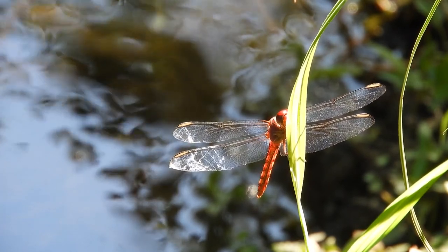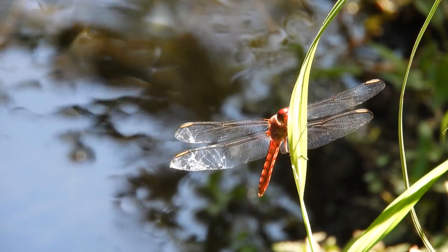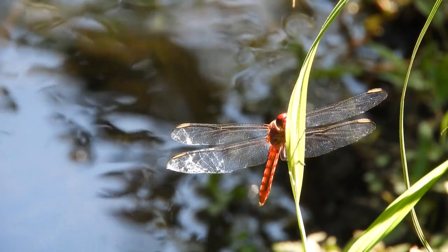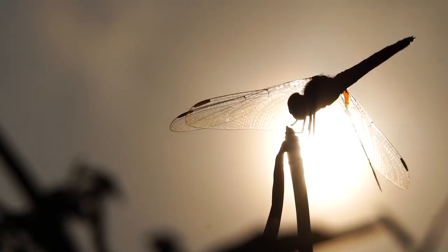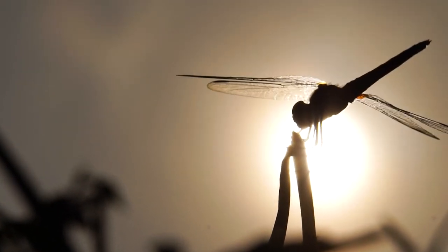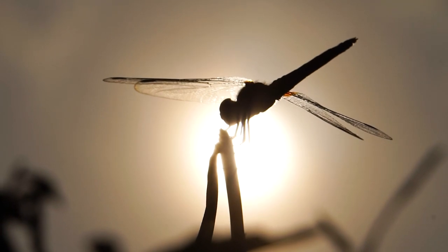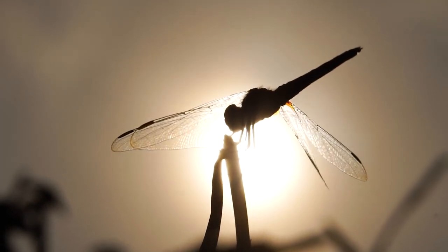The dragonfly has a very good appetite; its daily diet can include 40 or more flies per day. Dragonflies lay eggs in water or on aquatic plants, from which larvae hatch. These larvae, called naiads, live in the water and breathe oxygen dissolved in it.